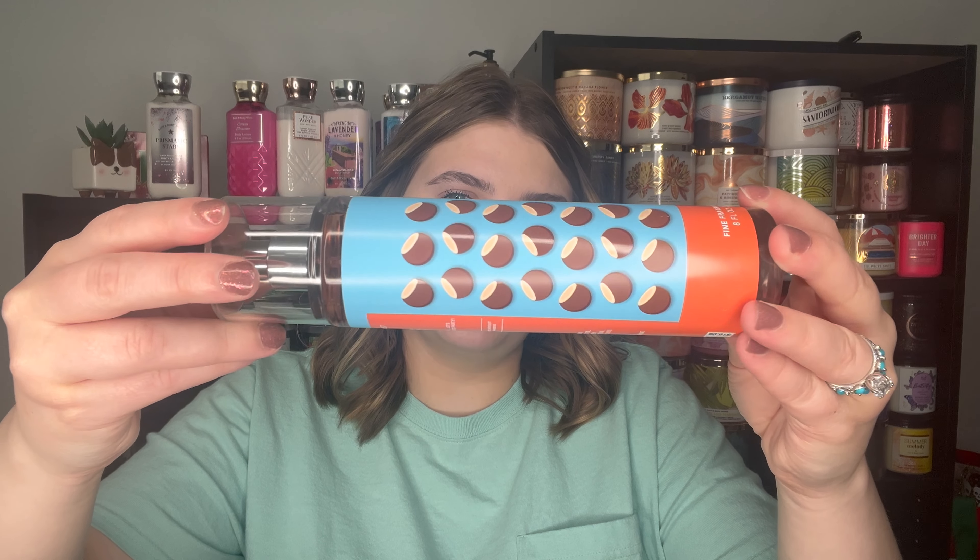This is one of those scents that started out at $3.95 during the sale — I'm getting confused because they put the prices up to $4.95 and now they're back down to $3.95. It has a retail of $16.95. But this is Whipped Coconut Milkshake: Vanilla Ice Cream, Toasted Coconut, and Sugared Amber.